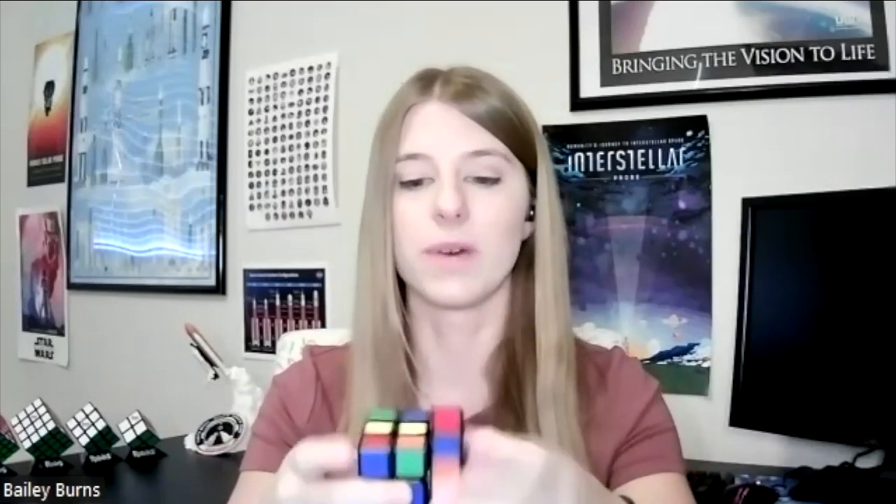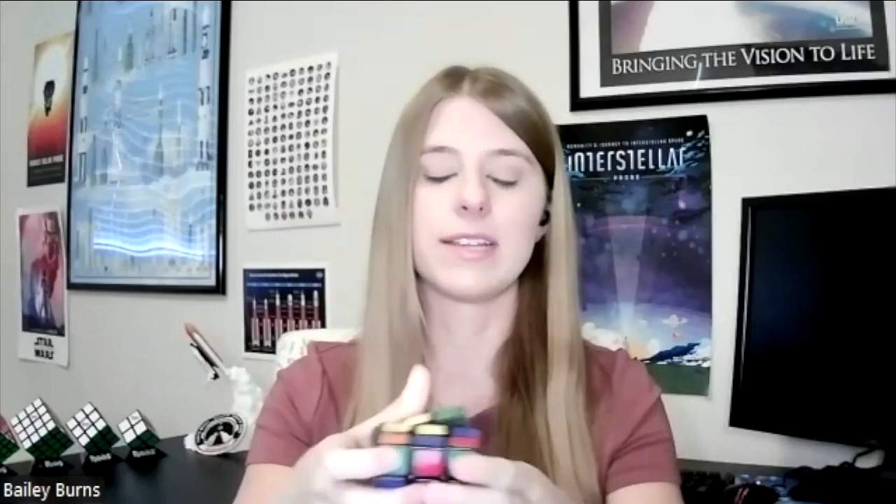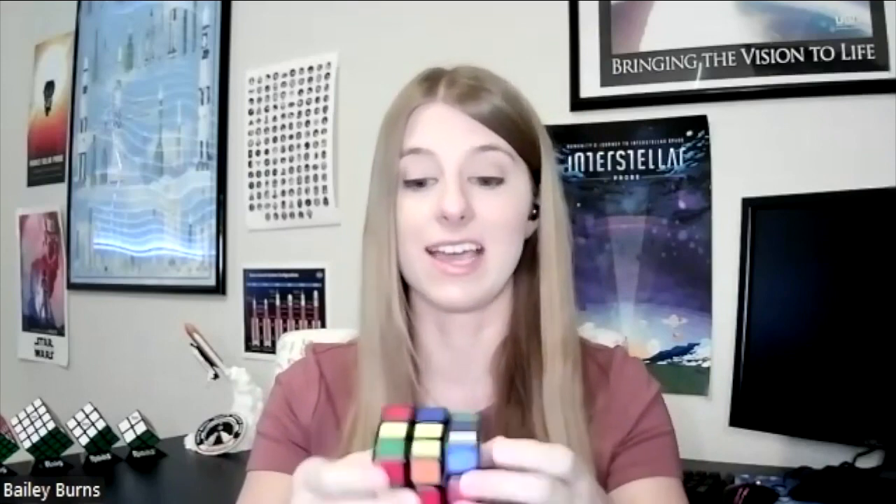You have to start with one color, solve that, and it's kind of like a metaphor for life — you don't get to just suddenly have the perfect life. You have to work towards it. The hardest and longest part is creating one side. So you create one side like that.